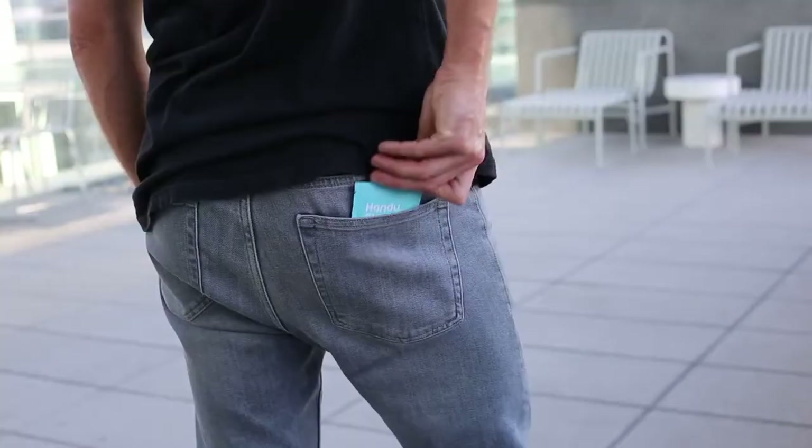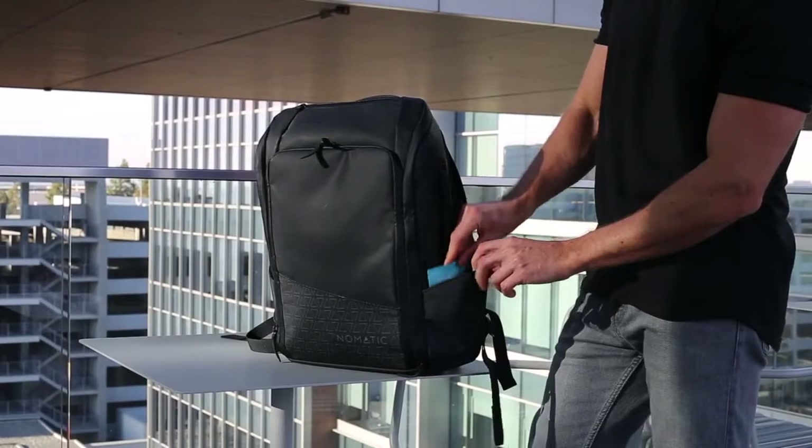And they come in these convenient-sized packets so you can stash them in your purse, wallet, pocket, and even diaper bag without hassle.